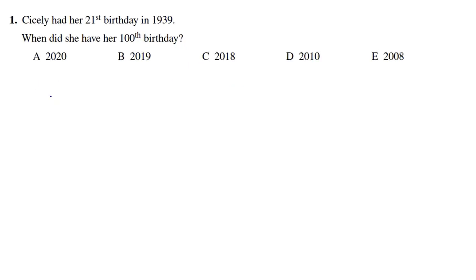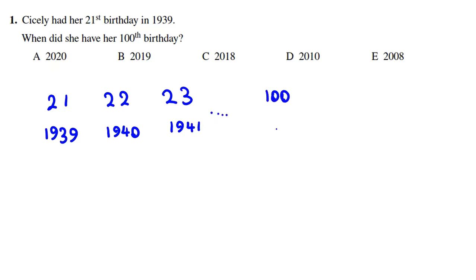So the 21st birthday is in 1939. The 22nd birthday is in the next year, 1940. The 23rd is in 1941. We want to find the year Y for the 100th birthday. If you consider here, the numbers are increased by 1 each time — plus 1, plus 1 — and also the years increase by plus 1. Because both are increased by plus 1, we conclude their difference is constant.